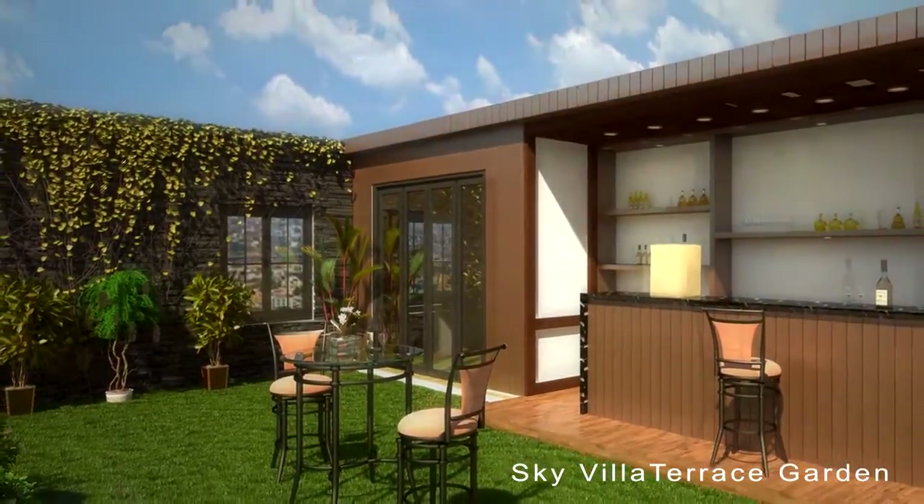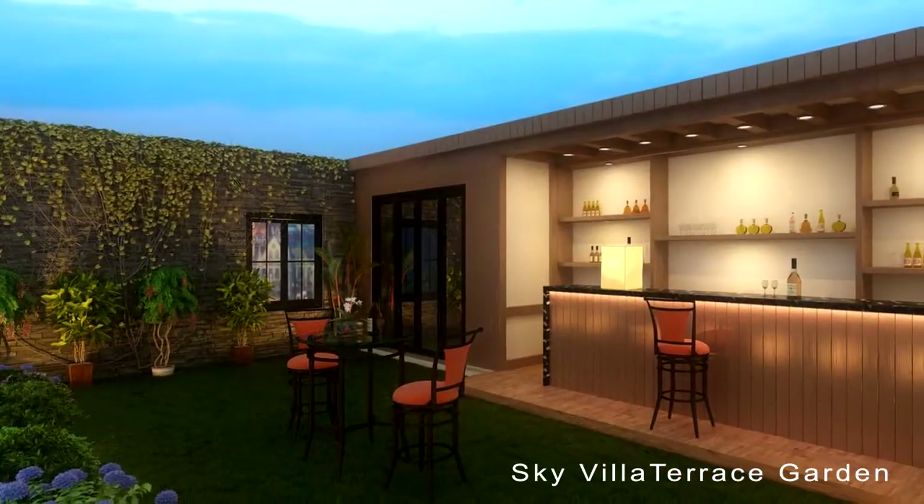The serene sky villa terrace garden is a perfect place for your evening relaxation.